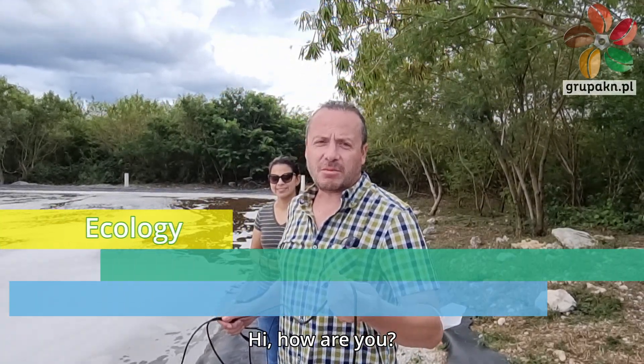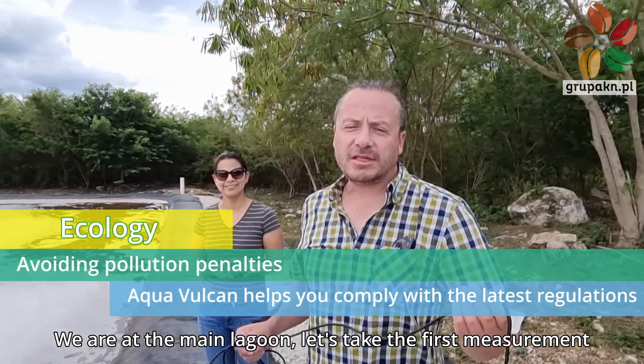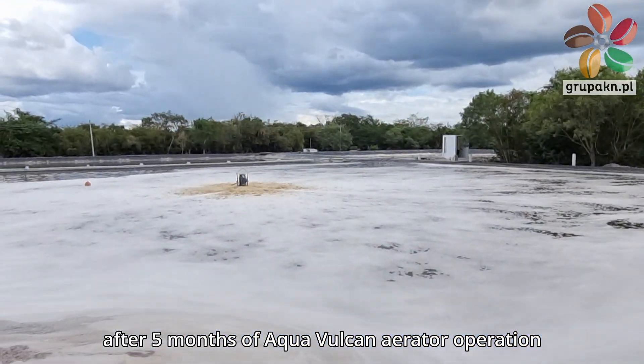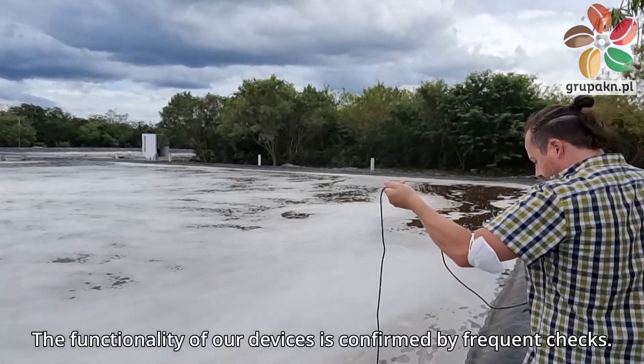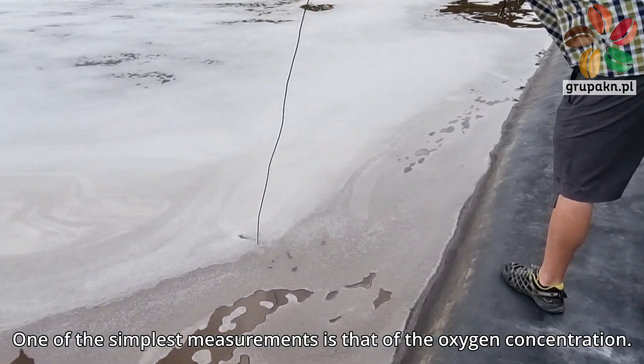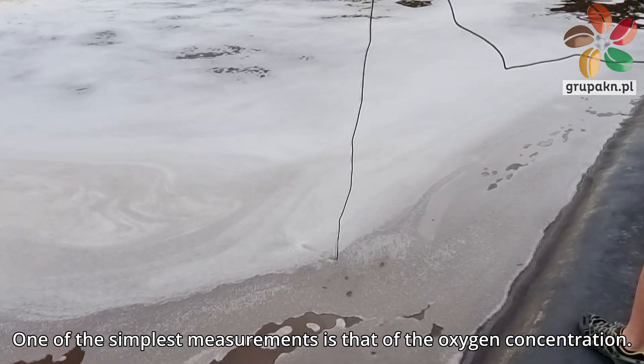We are at the main lagoon, and we're taking the first measurement after five months of Aqua Vulcan aerator operation. The functionality of our devices is confirmed by frequent checks. One of the simplest measurements is that of the oxygen concentration.